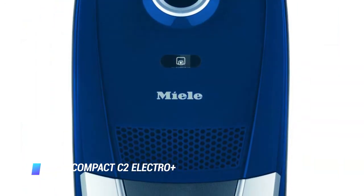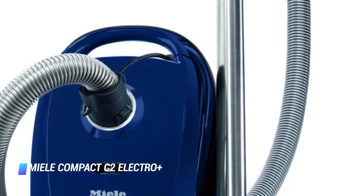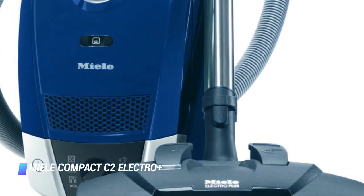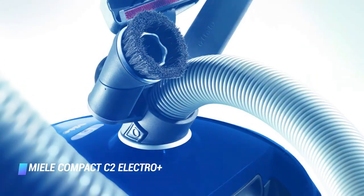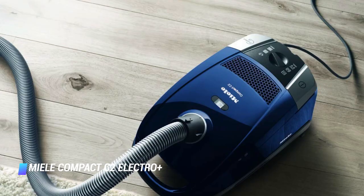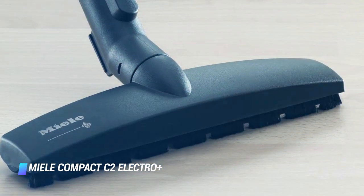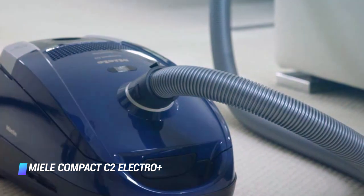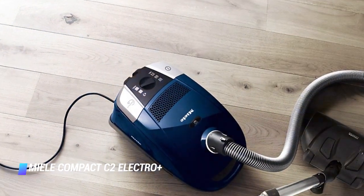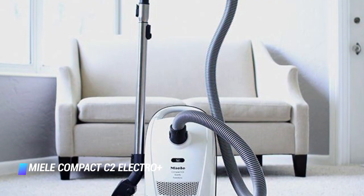Coming in at number 3, the Miele Compact C2 Electro Plus. For homes that primarily have carpet, we recommend this canister vacuum from Miele. While some models struggle to pick up debris on thick carpet, this one sucks everything up like a magnet, even on shag carpets. It comes with all the attachments you could ever need — two floor heads, one for carpets and one for hard floors, plus a dusting brush, an upholstery tool, and a crevice nozzle. If you want a vacuum cleaner that's built like a tank and will last for years, this Miele is tough to beat. It offers excellent filtration and a powerful but quiet motor. One last thing — this vacuum weighs 20 pounds, so it's heavier than others, but still small enough to fit in a coat closet.